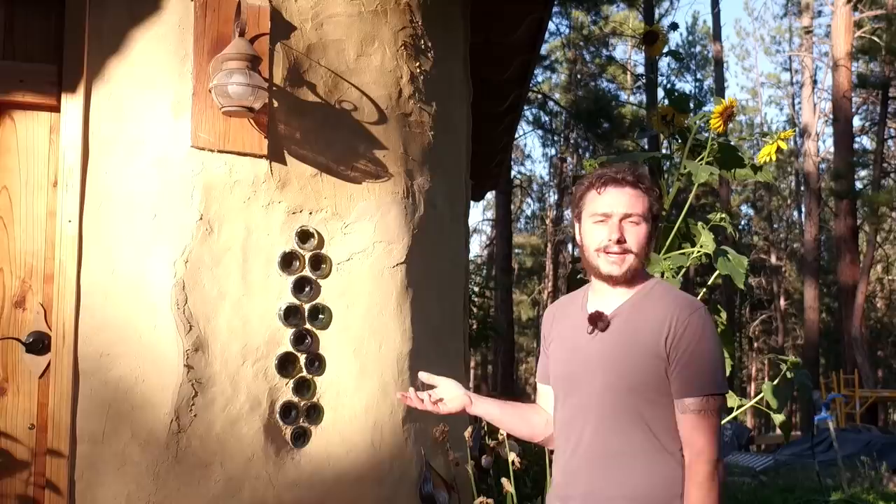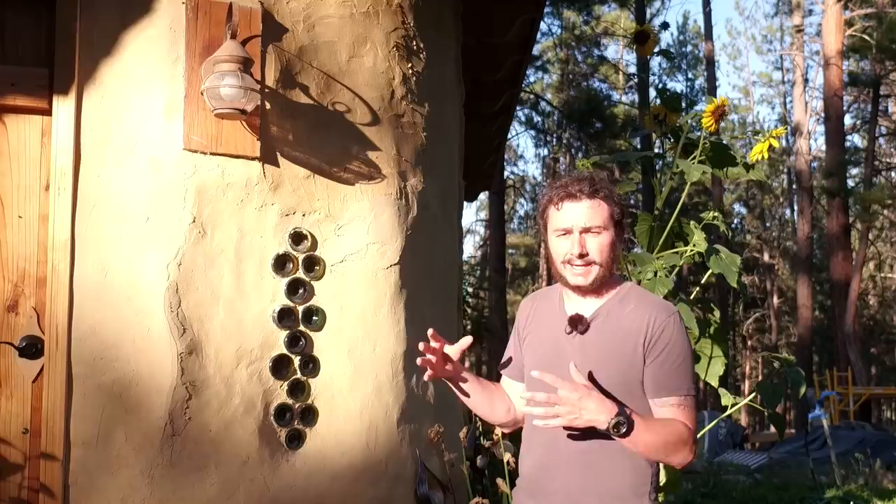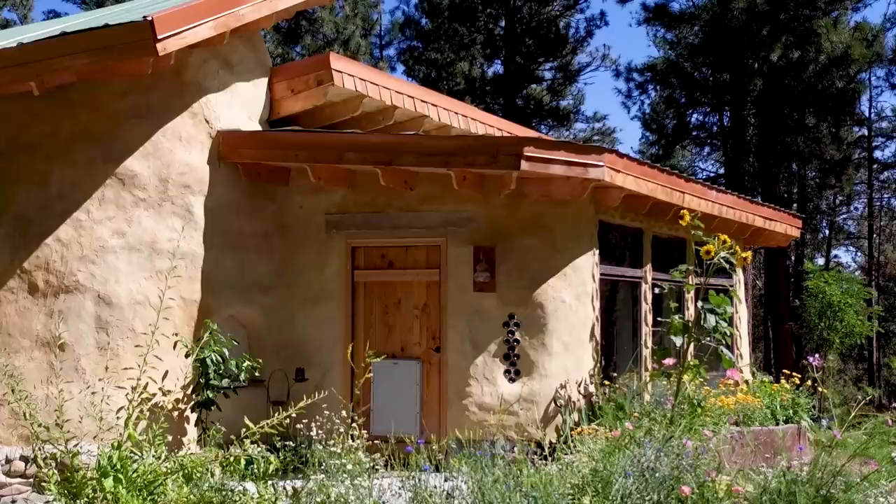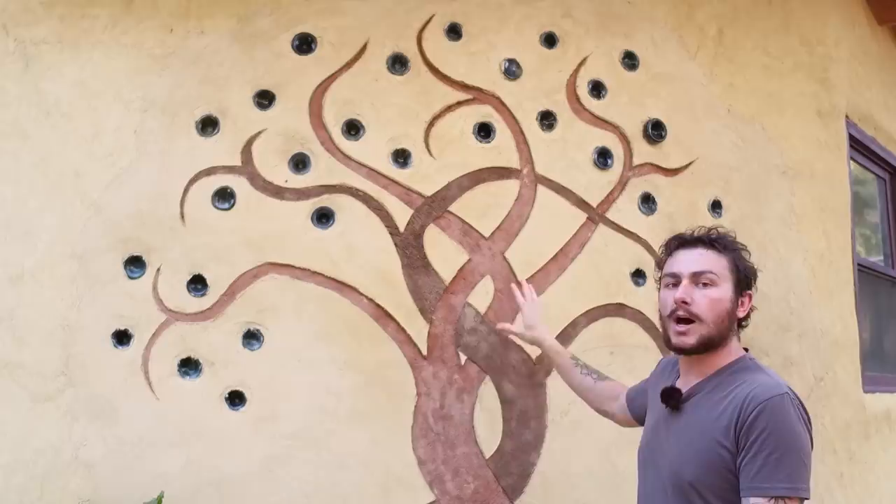We have two bottles of wine that are put together and created into a light tube. So when the sun strikes them it'll let a little bit of light in, but the real thing you're looking for is just artistic flair and the color that you get on the inside. Here you can see more of the bottles we chose. This is on the opposite side of our shower, so when you're in the shower you can actually see the light coming through the bottles.